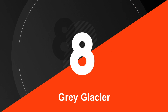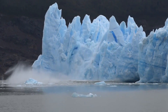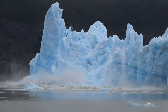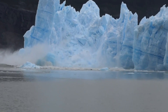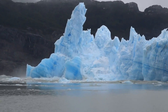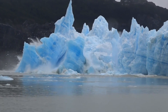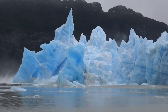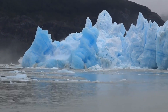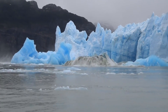Number 8. Grey Glacier is a spectacular glacier located in Chile's Torres del Paine National Park, known for its frequent calving events. These events occur when large chunks of ice break off from the glacier and fall into the surrounding Grey Lake, creating waves and icebergs. The calving events can be quite spectacular, with massive chunks of ice breaking off and creating loud cracking sounds that reverberate throughout the surrounding area.